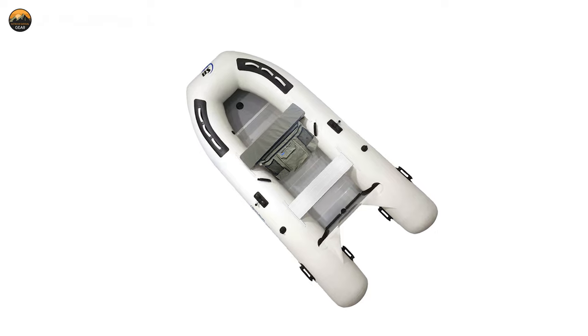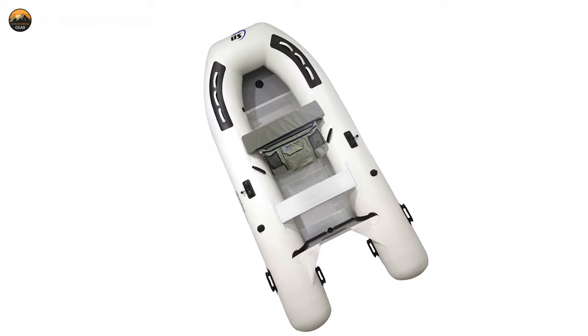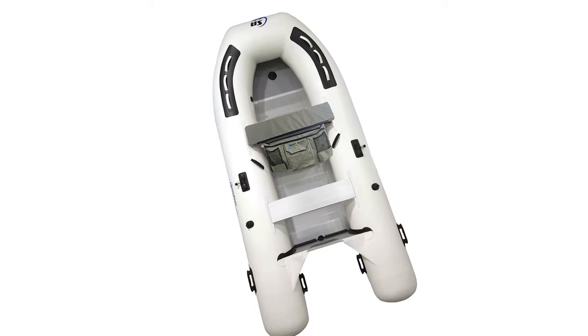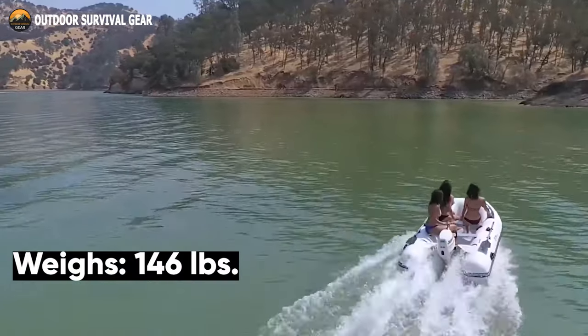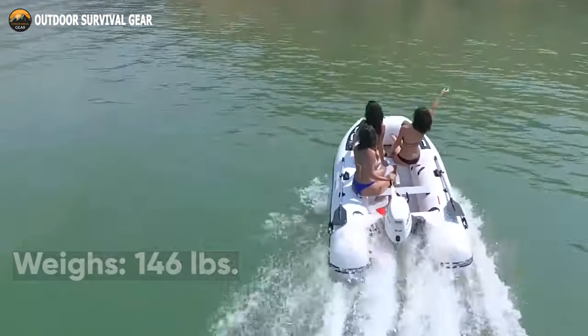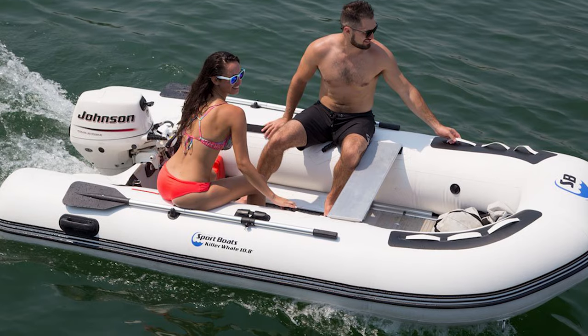It has the capacity to accommodate up to two adjustable sliding bench seats, and also has two additional handles located inside the rear pontoon for convenient hauling by two people. This boat weighs 146 lbs and comes with advanced options that are designed to make fishing trips more pleasurable and less difficult.